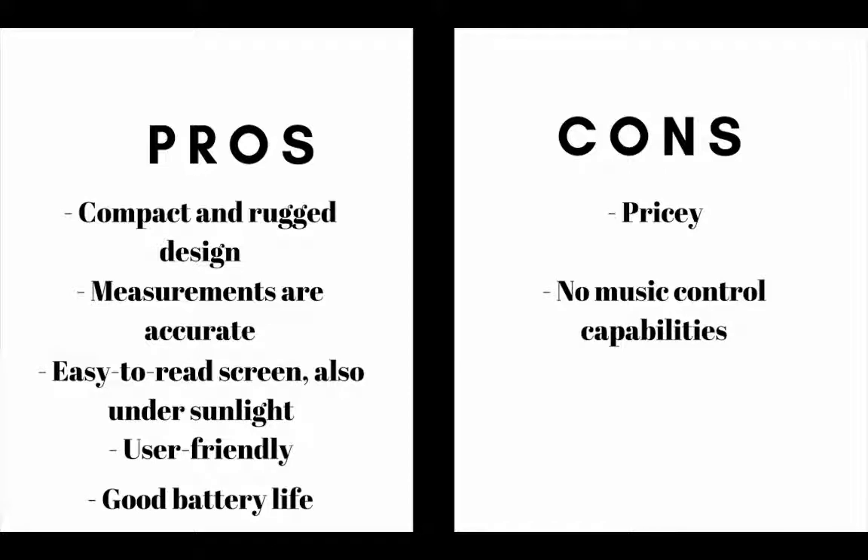The main pros are this GPS watch has a compact and rugged design, it has accurate measurements, it has an easy to read screen also under sunlight, it is user friendly and it also has a good battery life. The main cons are it's pricey and it has no music control capabilities.